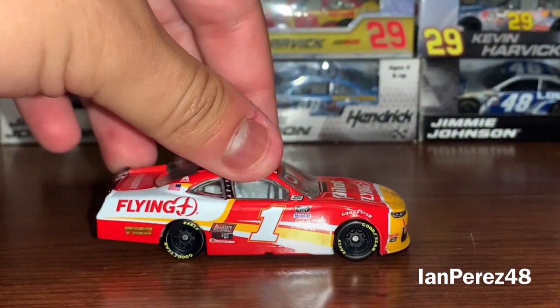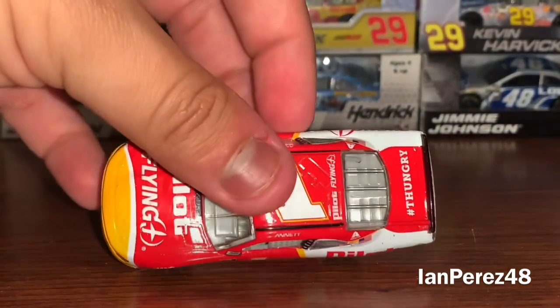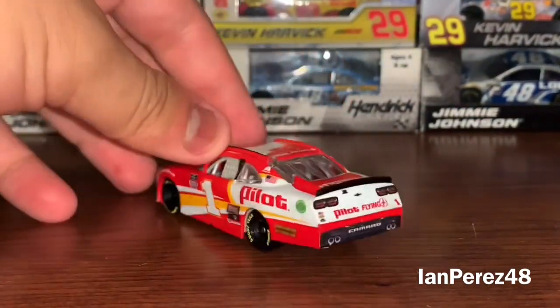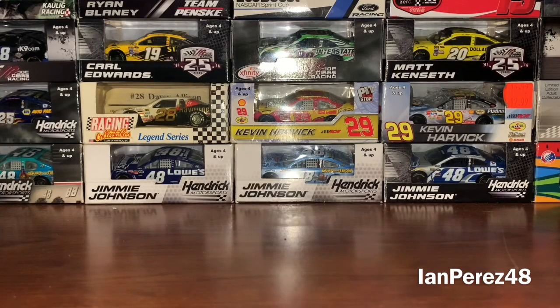This is like a second Michael Annett car I own. I have the Michael Annett 2019 Jeff Gordon throwback Baby Ruth car, and this one's very cool. Once again this is on the thick Camaro mold, and my god the Camaro mold is heavy as hell.